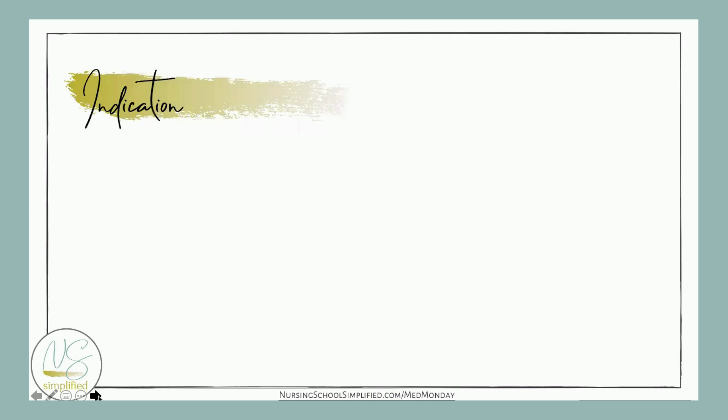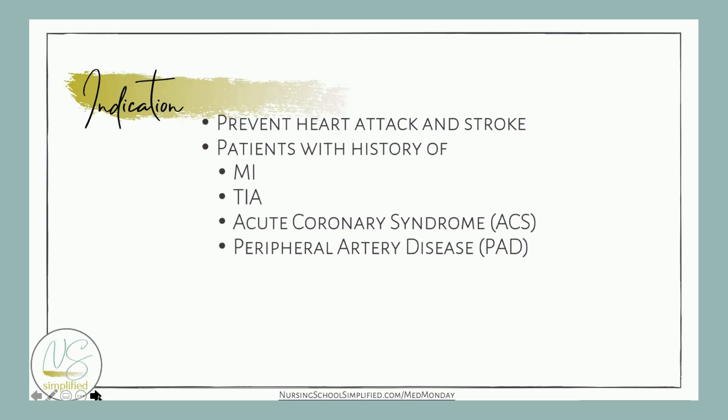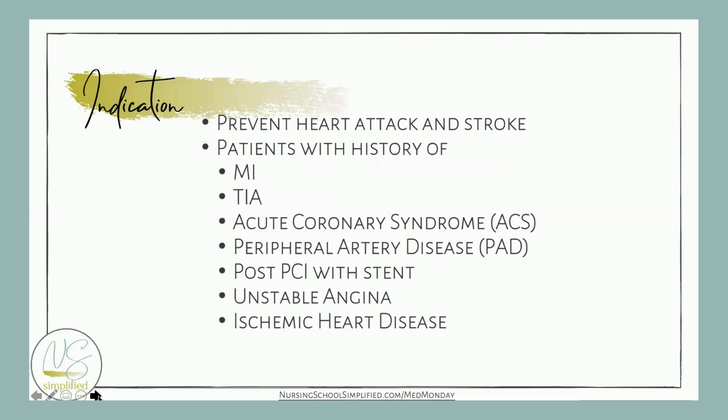So why do we give this medication? It's given to prevent heart attack and stroke in patients who've had heart attack and stroke previously, and in patients with a history of MI, TIA, acute coronary syndrome, peripheral artery disease, post-PCI with stent, unstable angina, ischemic heart disease, and patients who have had gastric ulcers related to aspirin use.